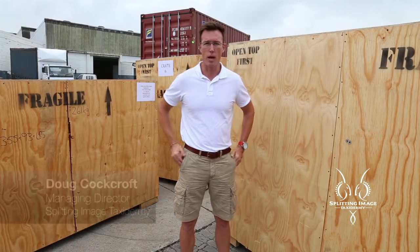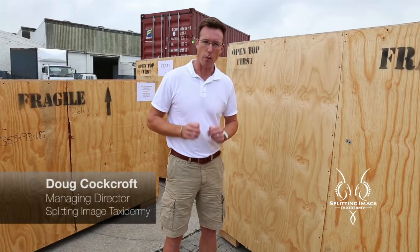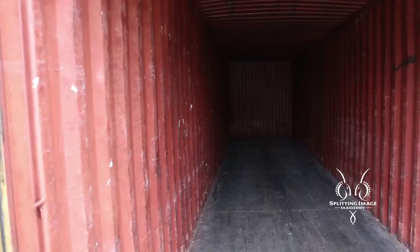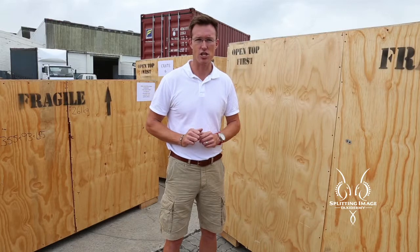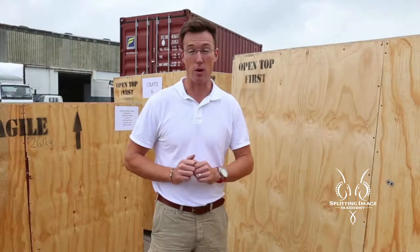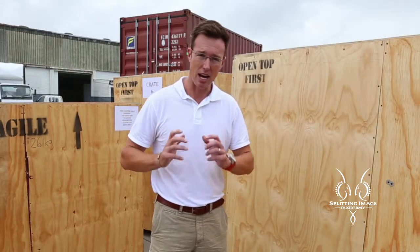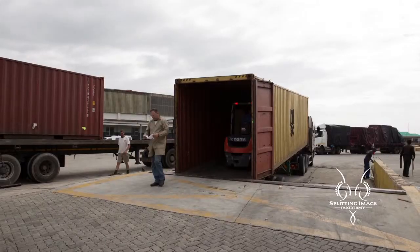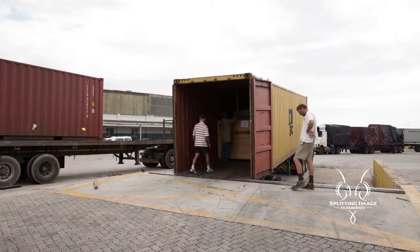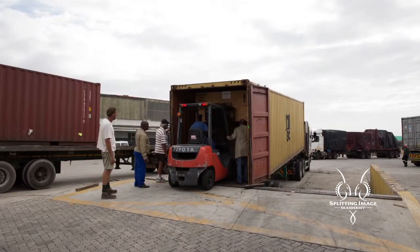Welcome to Splitting Image Taxidermy. We're here today at a local shipping yard where we're about to load these crates into a 40-foot container. These trophies are destined for Shandong Museum in China. We've been working for eight months on the shipment and are really excited to get them into their final container and get them onto the boat. Over the next half an hour, we'll be loading these crates by forklift into the container.